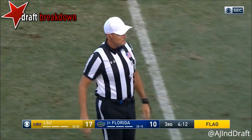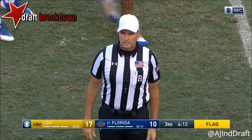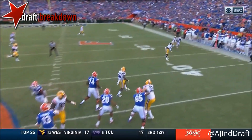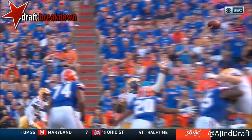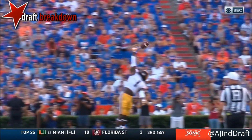Pass interference on the defense, number two. Flag foul, automatic first down. Don't have a closer look yet whether he tipped it. It is reviewable, and I thought he tipped it. The ball went end over end. This is a reviewable play, by the way. Most penalties are not reviewable, but this one is.